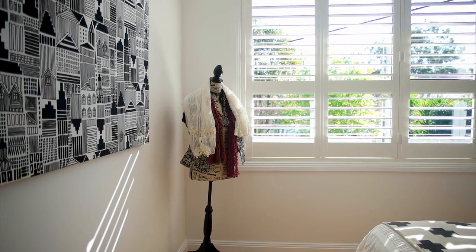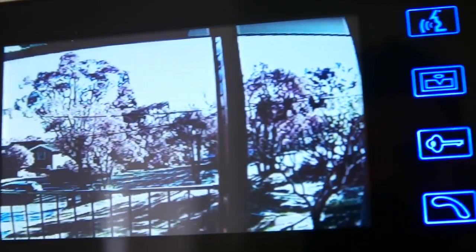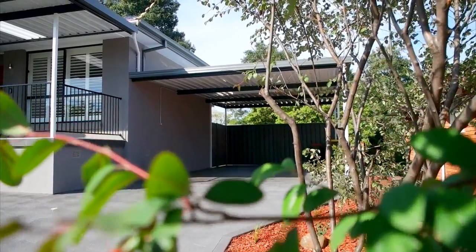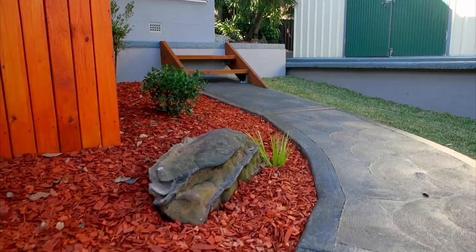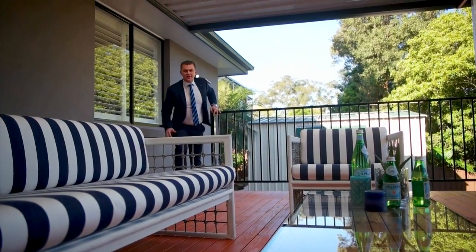Downlights and plantation shutters throughout, split system air conditioning, video intercom, an oversize double carport, plus an additional shed out the back for storage.